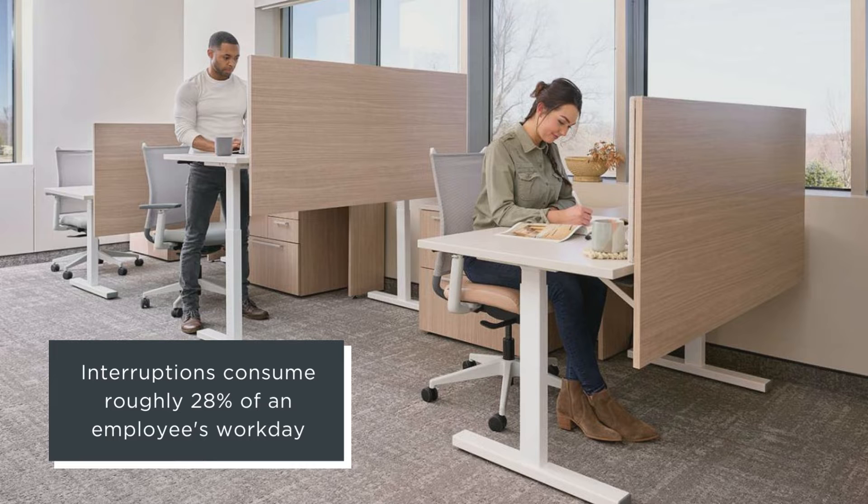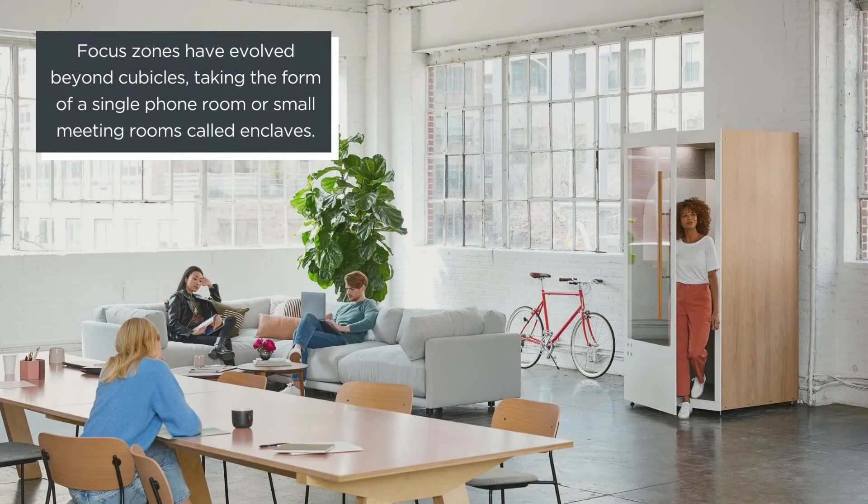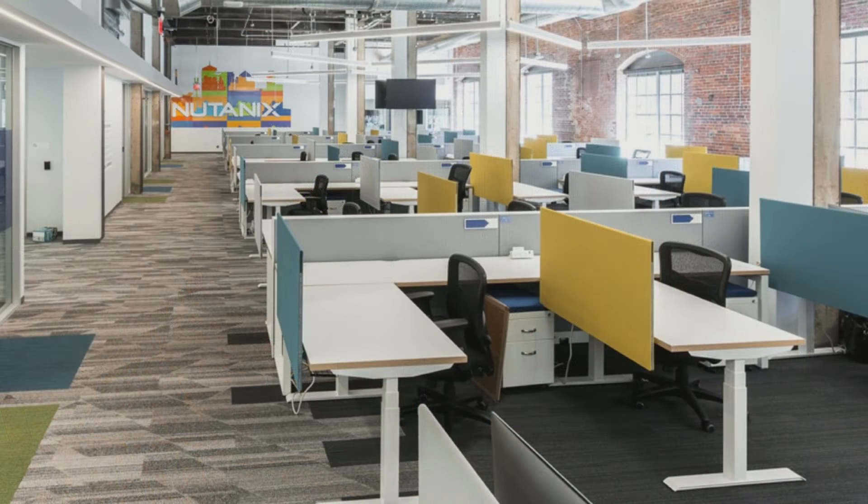Help your workforce get into the zone by creating a designated space for focus. Workspaces designed for focus give employees a haven to concentrate, contemplate, and strategize. Distractions are minimized, delivering uncompromising peace and quiet. Focus zones have evolved beyond cubicles — now they take the form of a single phone room or small meeting rooms called enclaves. Open plan benching units usually reserved for teaming environments can now be tactfully partitioned with storage and variable privacy screens.